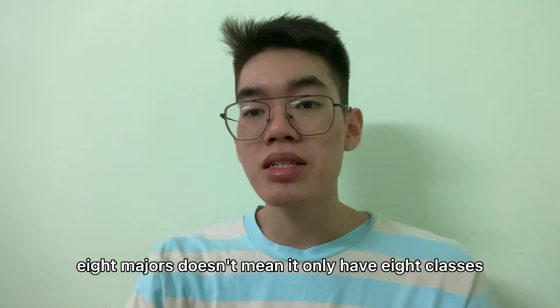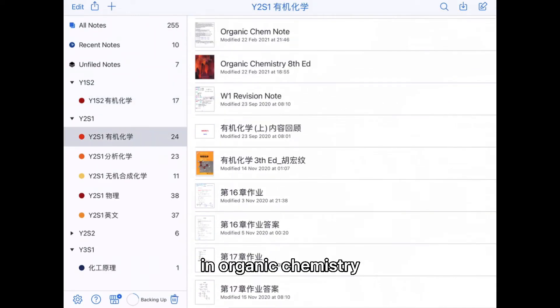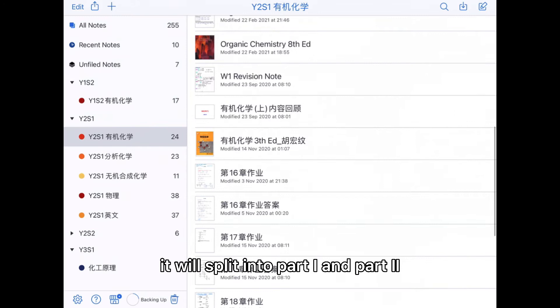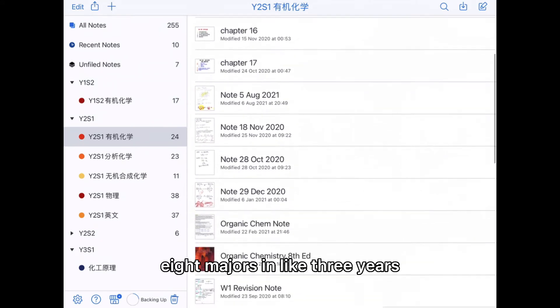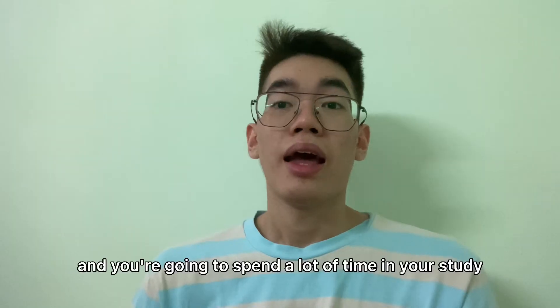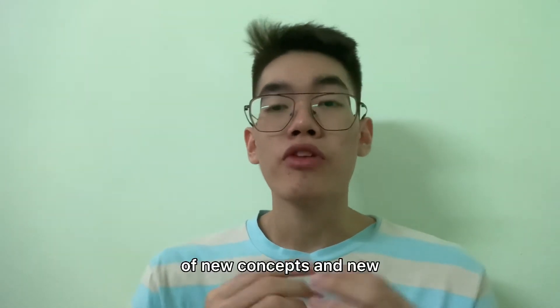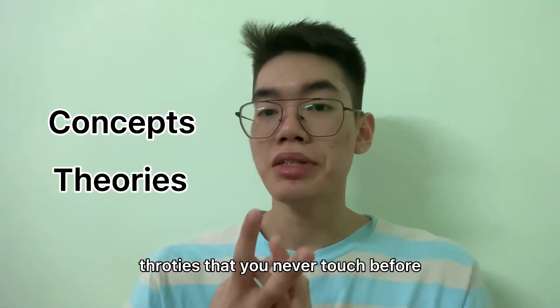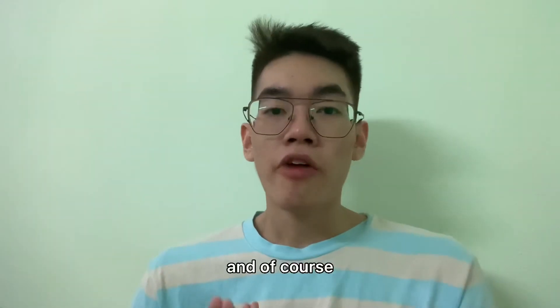These eight majors don't mean there are only eight classes — each will split into different parts. For example, inorganic chemistry splits into part one and part two. You're going to finish these eight majors in about three years, and you're going to spend a lot of time studying because there are many new concepts and theories you've never encountered before. Good luck!